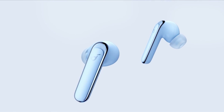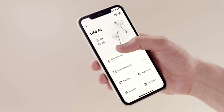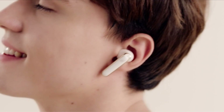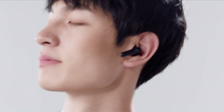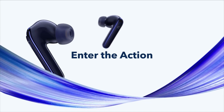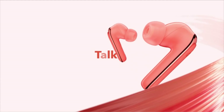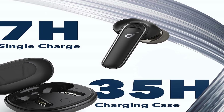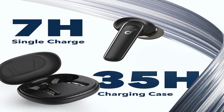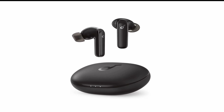With three different modes of noise cancellation, you can choose the level of isolation that's right for you. The Soundcore Anker Life P3 earbuds also come with a customizable EQ and an impressive 35-hour battery life. With the EQ, you can adjust the sound to your personal preferences, ensuring the best possible listening experience. And with the long battery life, you can enjoy your music, podcasts, or audiobooks all day long without needing to recharge.